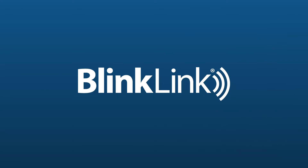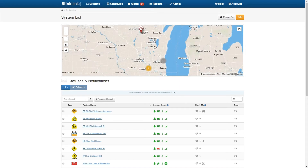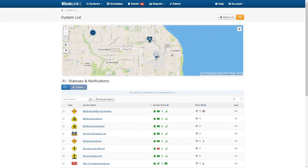BlinkLink, powered by TAPCO, brings it all together from one central location. Designed for the traffic safety professional, the cloud-based software interface is simple to use and highly functional.